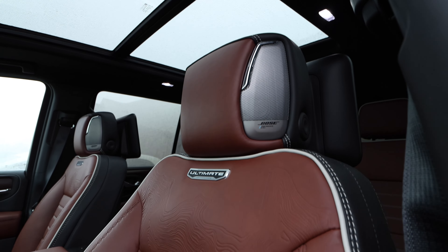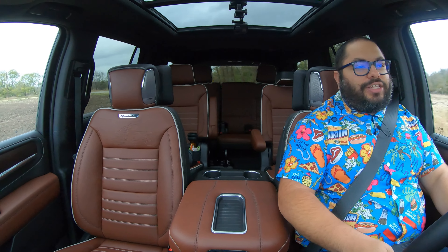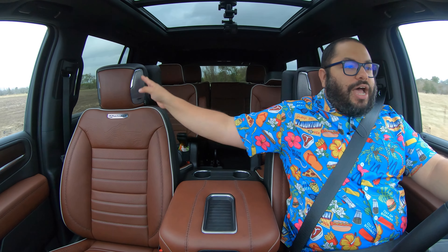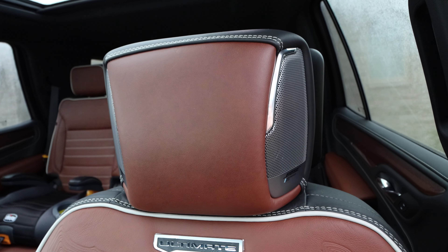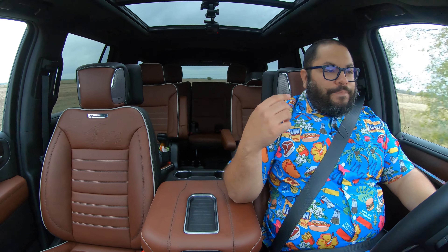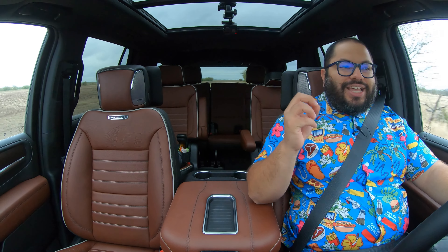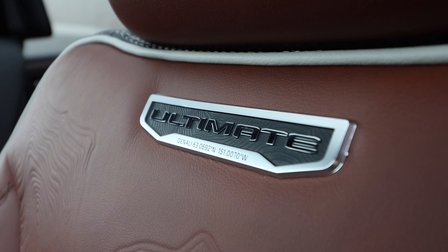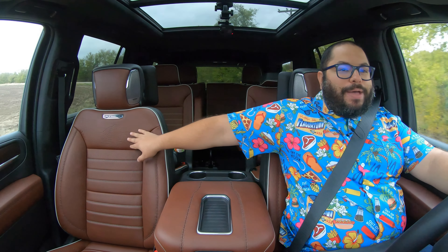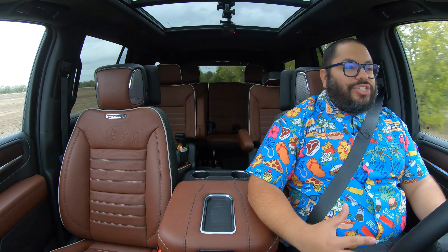The seats are just unbelievable — great finish, great color, great shape, great feel. It's ultimate. From the top of the seatbacks we have Bose speakers on the headrest — it's an 18-speaker system, and those are four of them. It's a subtle sound, not tinny. On the backrest area we have the elevation map of Denali with the Ultimate metal badging right in there. It's just a really great touch.